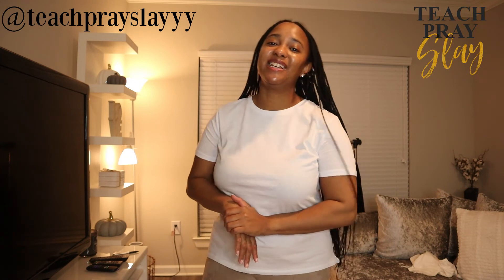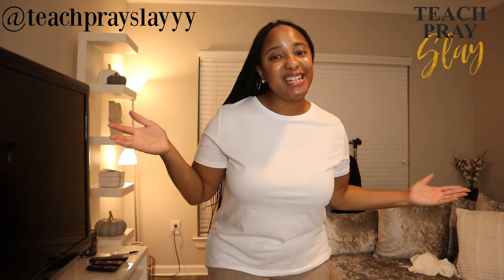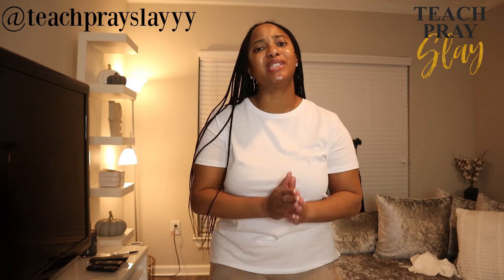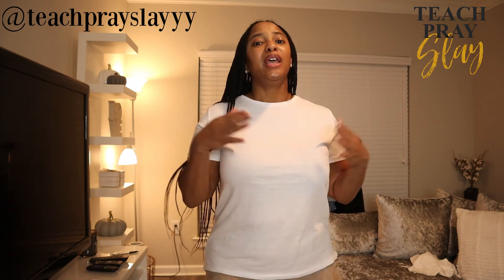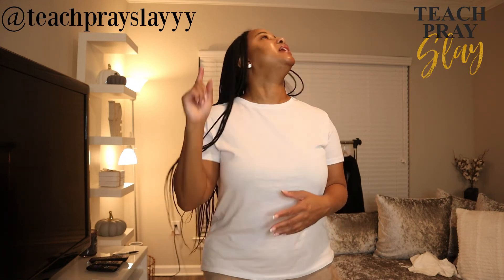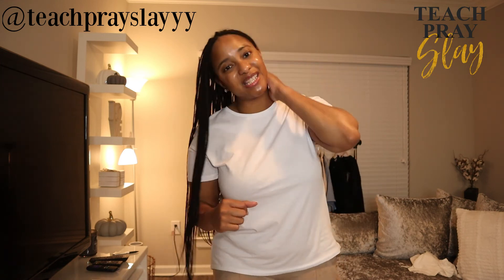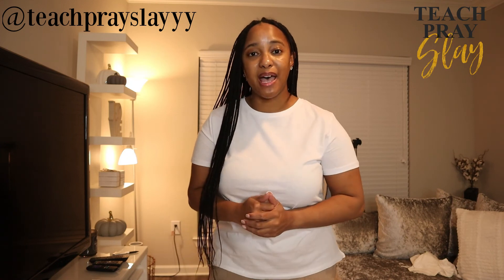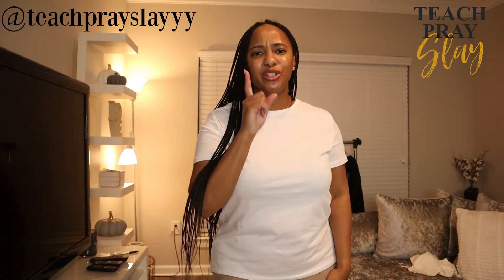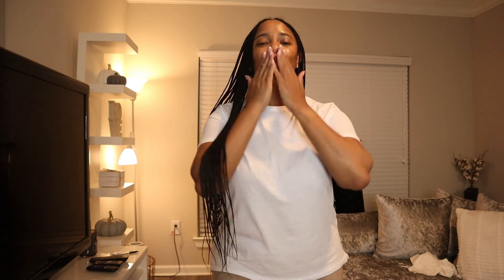That was my last look and I hope you enjoyed this video — this was my first haul and I'm so proud of myself. I am still doing vlogmas so make sure you tune in every single day and click that notification bell so you're notified when I upload. If you're not a slayer, press that red subscribe button and become one because soon I'll be doing a giveaway with great prizes. Make sure you give this video a thumbs up and as always, in everything you do, make sure you're teaching, praying, and slaying. This is your girl Ki — see you next time!